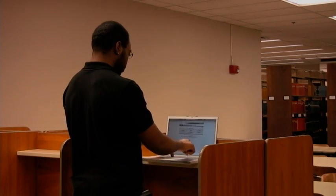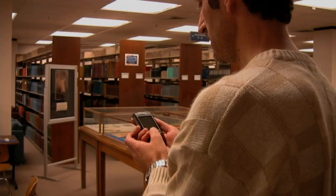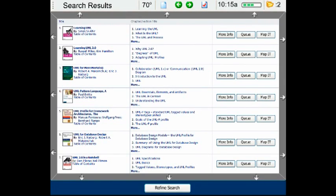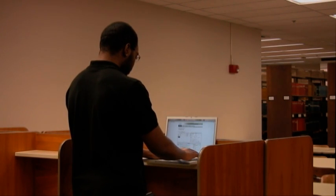Ben has logged in and begins to type his search criteria. Scott scans through the results to find the book he wants. Not finding what he needs, Ben continues his search.